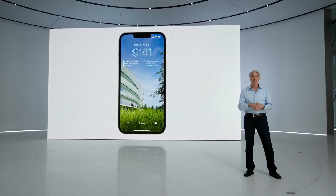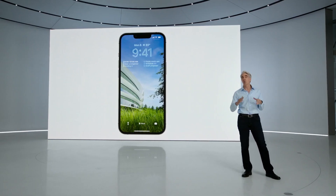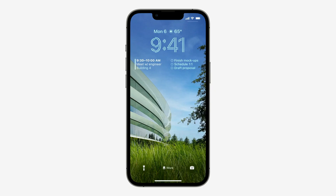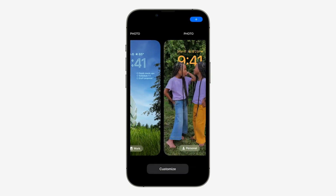This is Apple's biggest update for this year across all their devices. It is well thought out, especially for those that heavily use their phones. But it's nothing to jump around for.